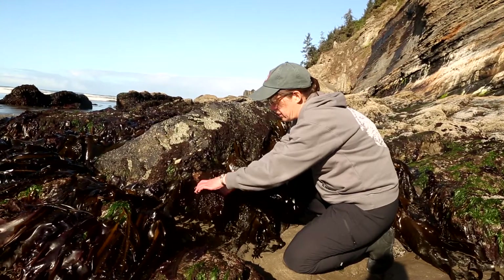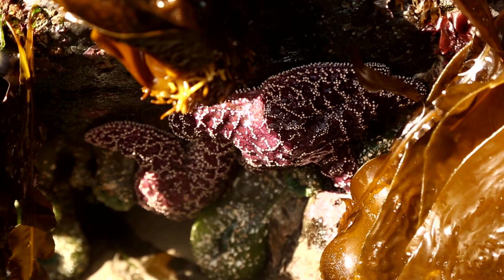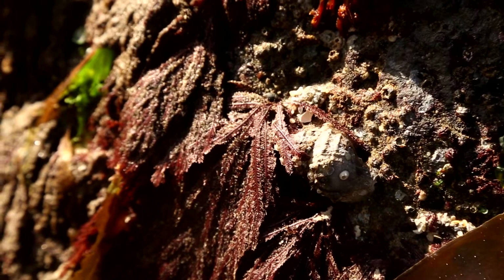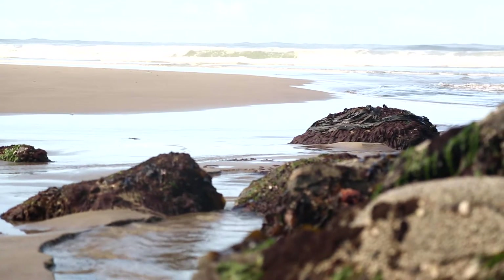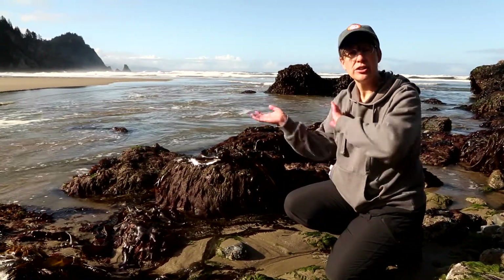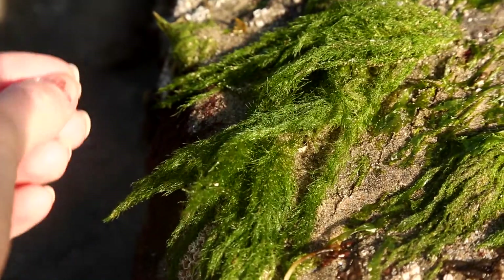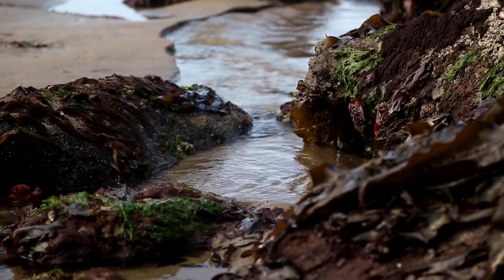If you look under this crazy brown algae, you'll see that there's a sea star. See how these waves come in and out even now at low tide? That's a lot of energy sweeping across the rocks and the tide pools, and so the animals and also the algae have to have special adaptations in order to stay put when the water is going back and forth like that.